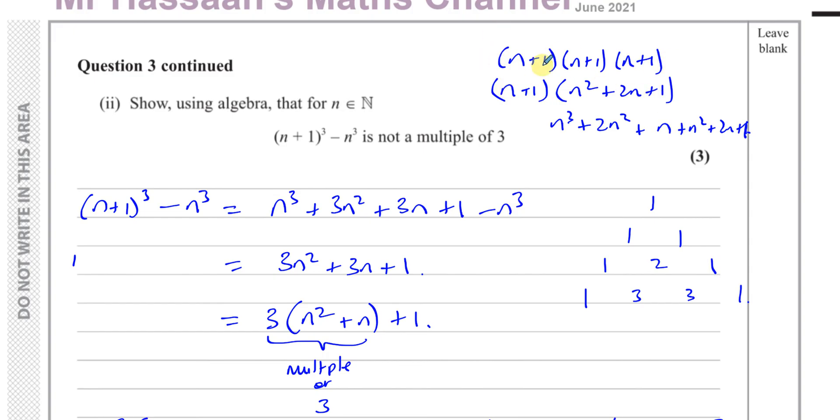So you could expand it the traditional way by multiplying (n+1) three times, or use Pascal's triangle: the first term cubed, then three times the first term squared, then three times the first term to the power one, then one times the first term to the power zero, which gives one.